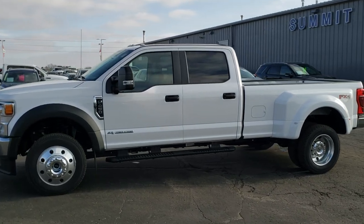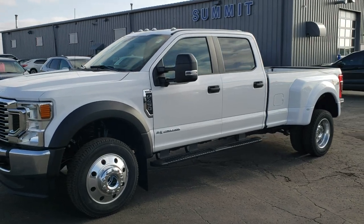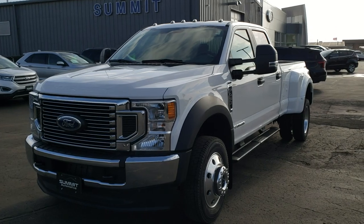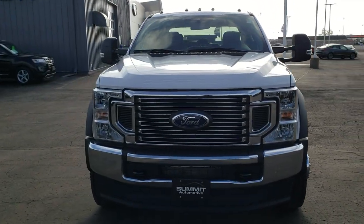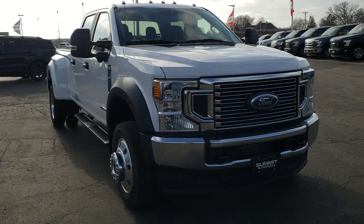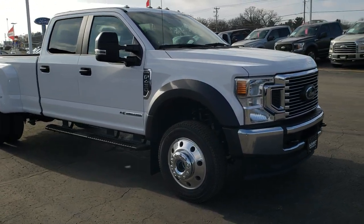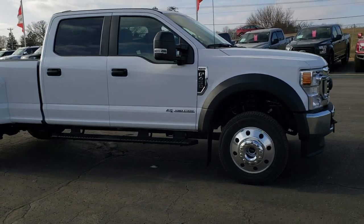Hey, this is Brett with Summit Automotive in Beaver Dam, Wisconsin. Today we are checking out this brand new 2020 Ford F450 Crew Cab Long Box Dually with the all new 6.7 liter Power Stroke Diesel. This one pumps out 475 horsepower and 1,050 foot-pounds of torque on this truck.